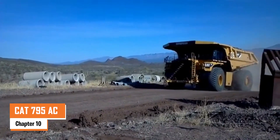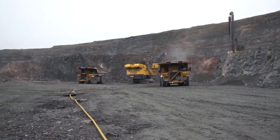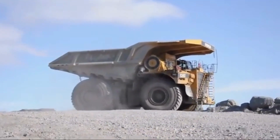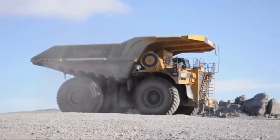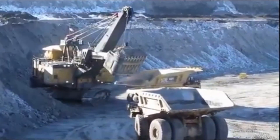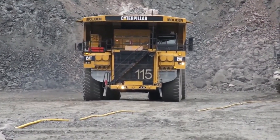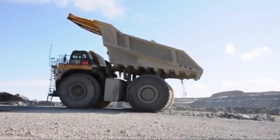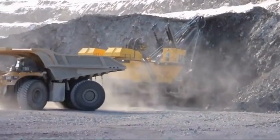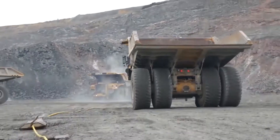Number ten: the CAT 795 AC. The CAT 795F AC is a monster compared to an average truck, with a payload capacity of 345 tons — about 10 times what a standard semi-truck can handle. Powered by a 3,400 horsepower engine, the truck can reach speeds of up to 40 miles per hour even when fully loaded. Its gross operating weight is about 1.26 million pounds. Designed for the toughest mining operations, it features a sturdy frame, high-efficiency AC drive system, and advanced suspension to handle the roughest terrains.